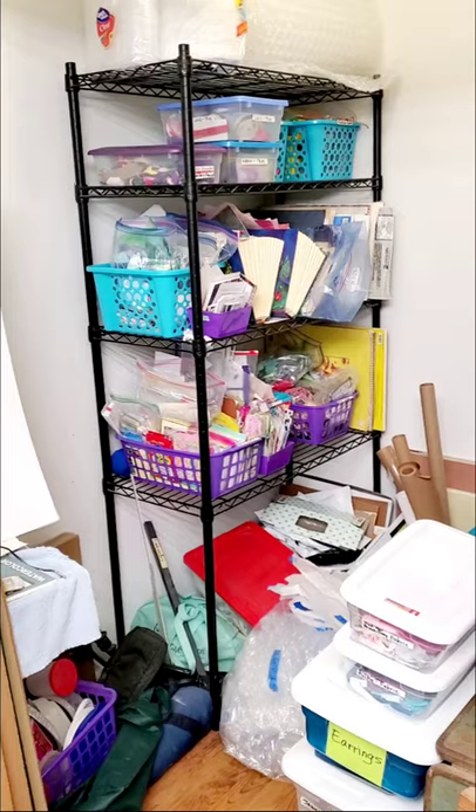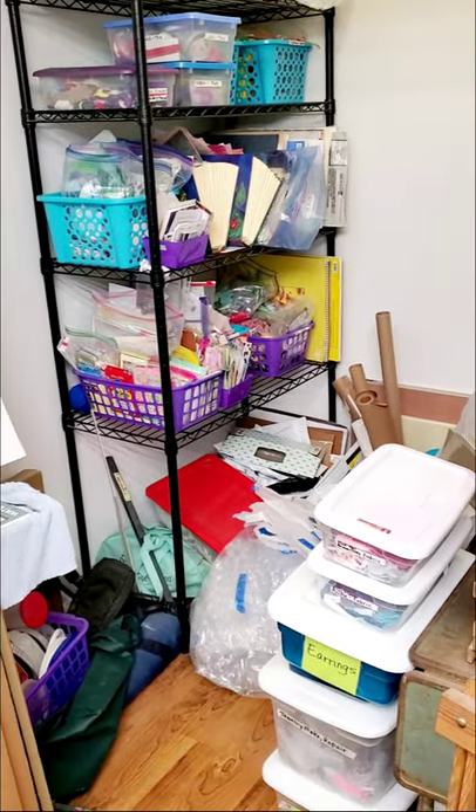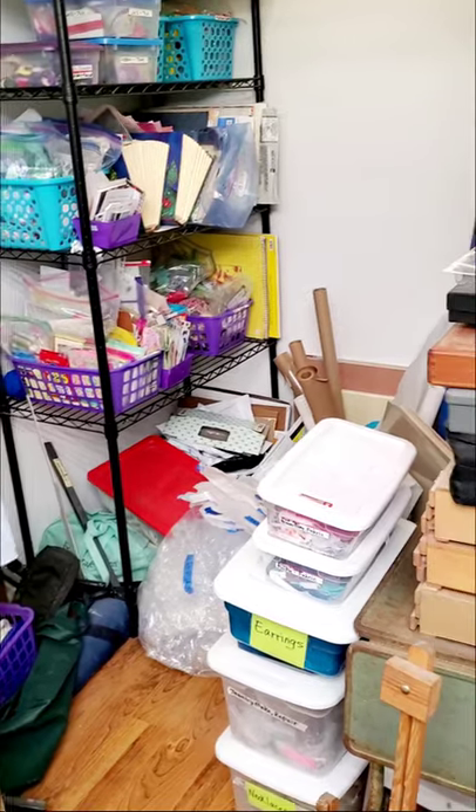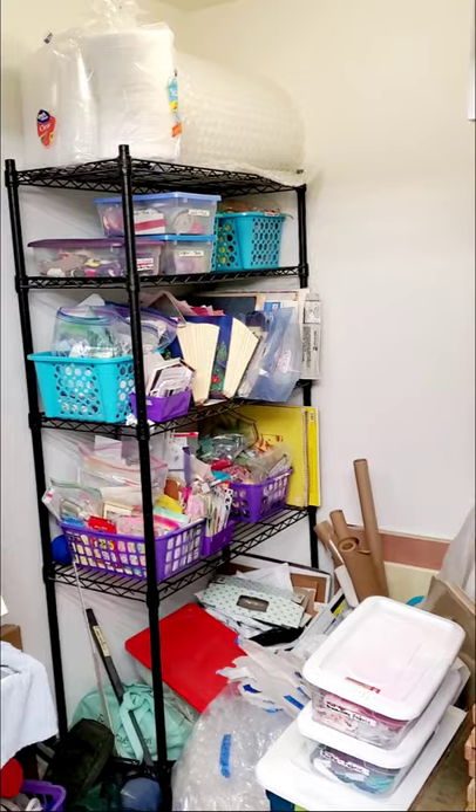Hold your breath. This is a scary place. More storage in a closet with no doors — stacks and stacks and all kinds of stuff in there.